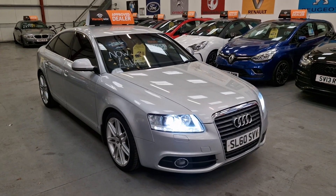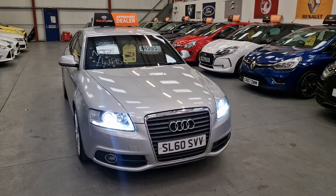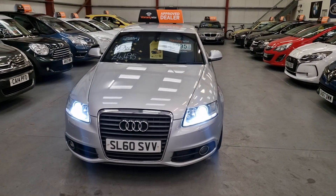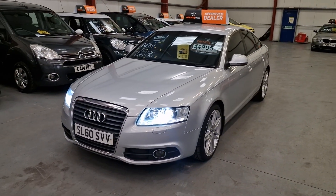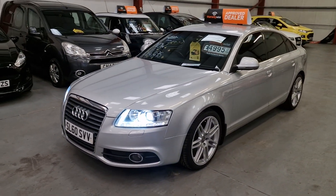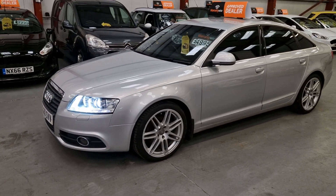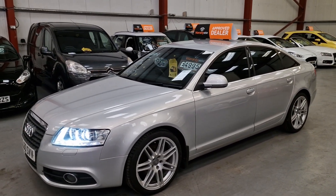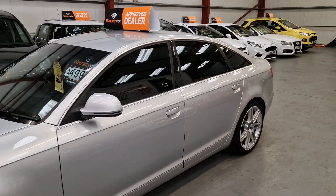This is our 2010 Audi A6 S-Line Le Mans, 2.0 TDI diesel, finished in silver metallic. We've got the LED daytime running lights and Xenon headlights as well. Front fog lights, privacy glass standard on this model, and we've got the nicer S-line alloy wheels as well.